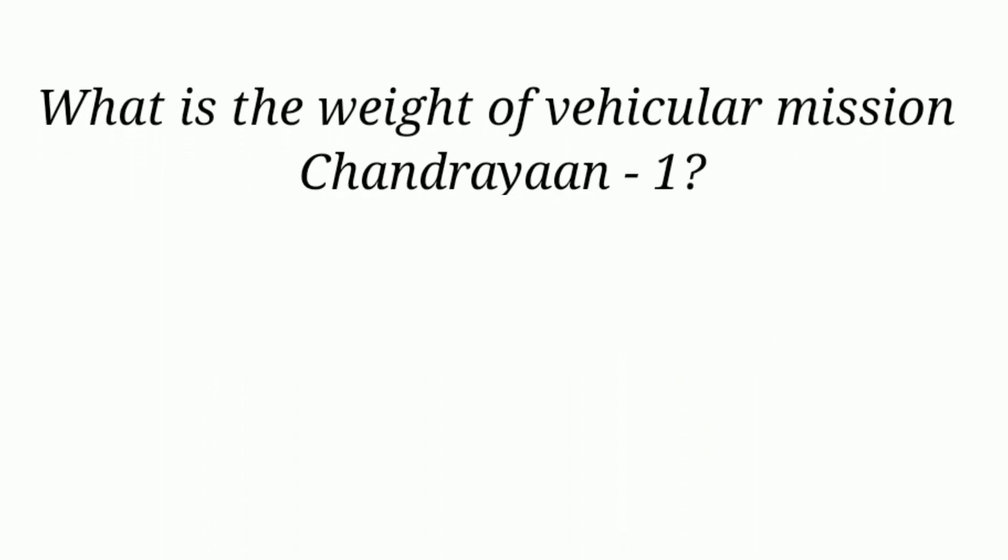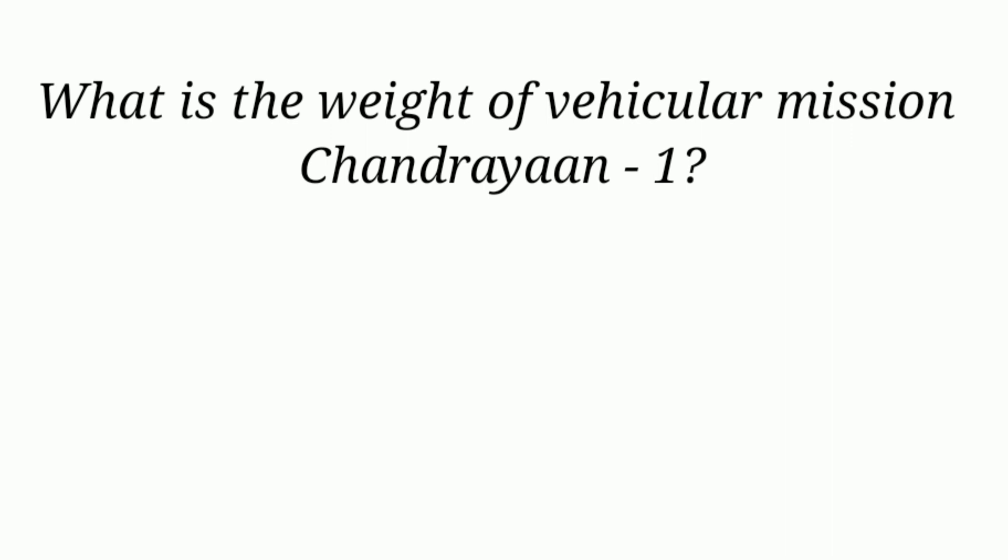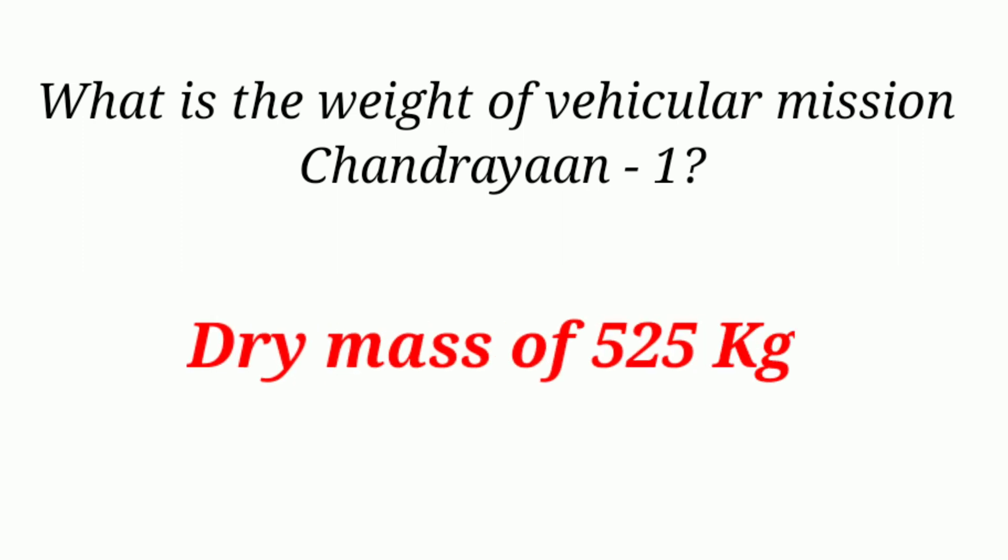What is the weight of the Chandrayaan-1 mission vehicle? Dry mass of 525 kg.